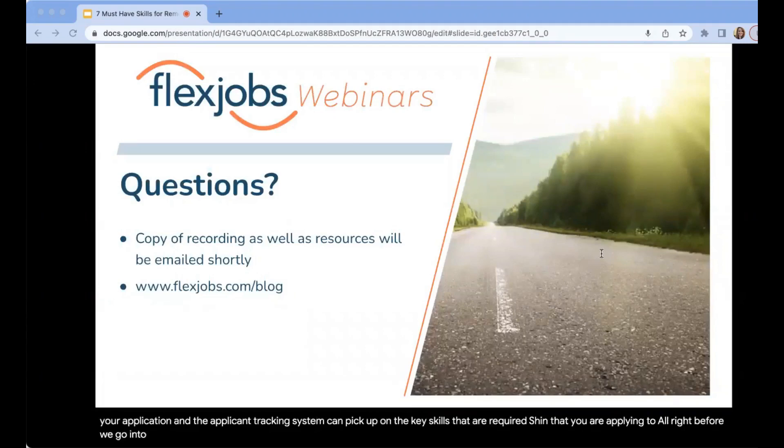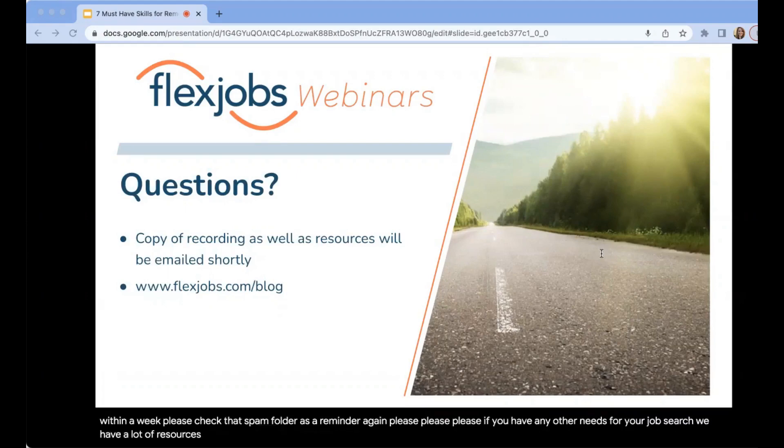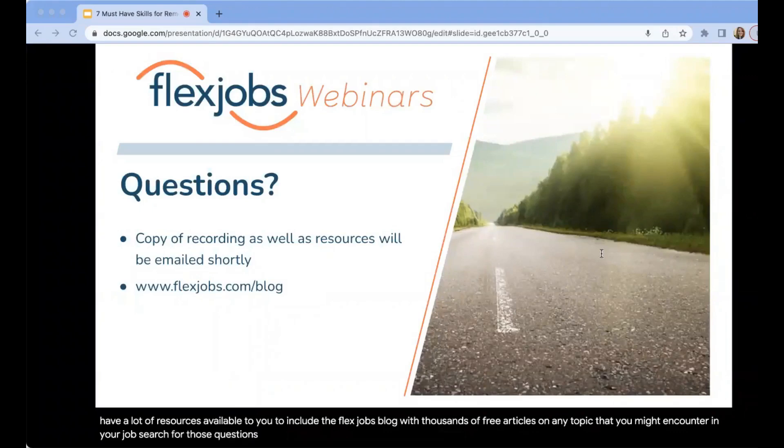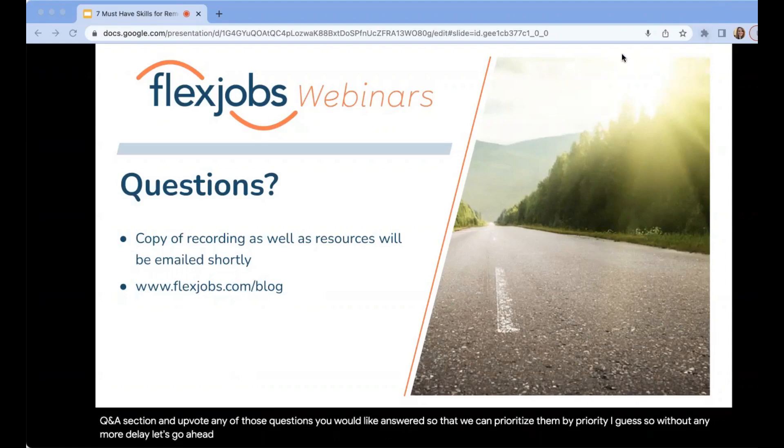Before we go into questions, we are going to send a copy of this recording — be on the lookout for that. If you don't see it within a week, please check your spam folder. We have a lot of resources available on the FlexJobs blog with thousands of free articles on any topic you might encounter in your job search. Please put your questions in the Q&A section and upvote any questions you'd like answered so we can prioritize them. Without any more delay, let's go ahead and answer those questions.